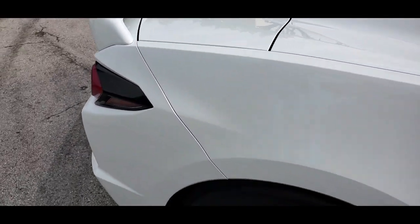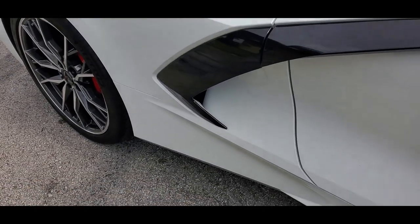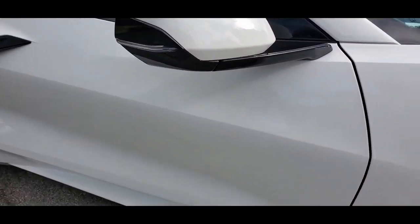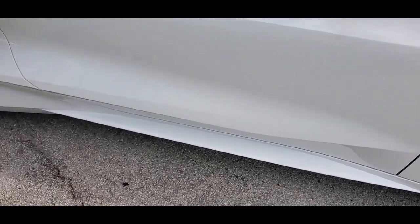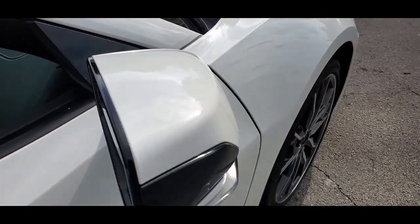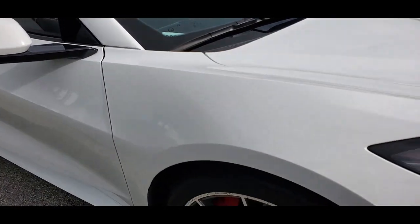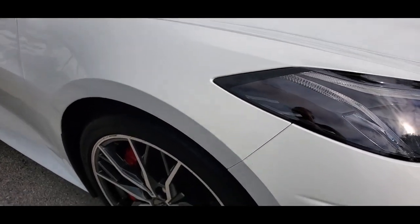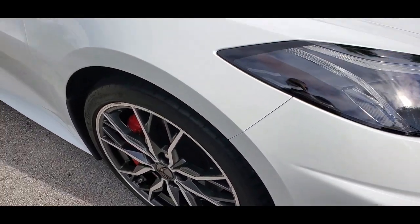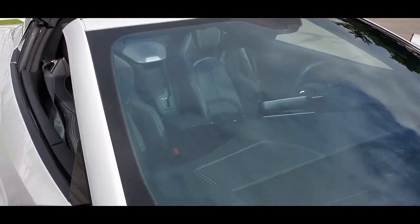Quarter panel on the passenger side is in amazing condition, super clean throughout. The passenger door is in outstanding condition, super clean, very nice. Take a look at the mirror — also in beautiful shape, really nice condition. The passenger side fender is also in outstanding shape. Bumper is super clean, no marks, nothing to show there, very nice condition.